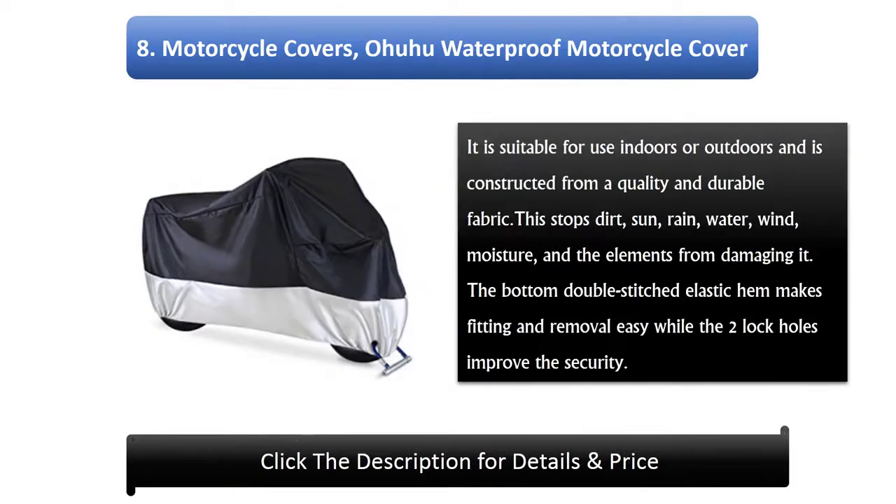8. Oyu Waterproof Motorcycle Cover. It is suitable for use indoors or outdoors and is constructed from a quality and durable fabric. This stops dirt, sun, rain, water, wind, moisture, and the elements from damaging it. The bottom double-stitched elastic hem makes fitting and removal easy while the two lock holes improve the security.